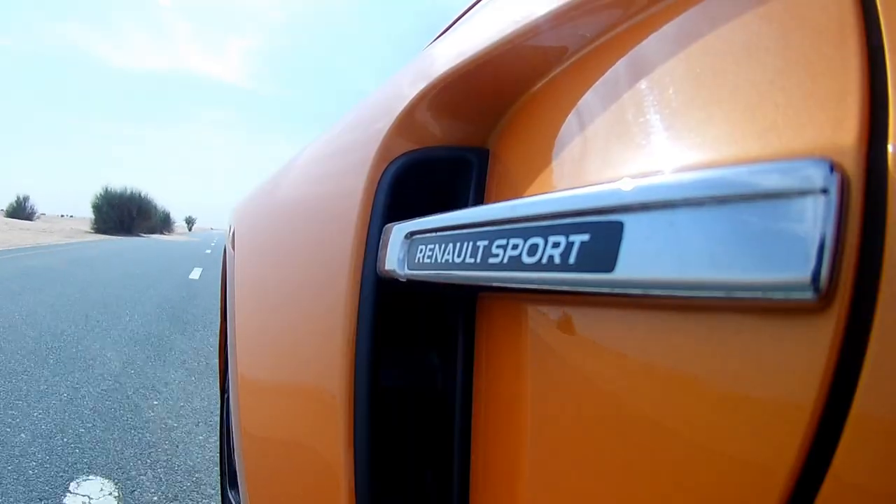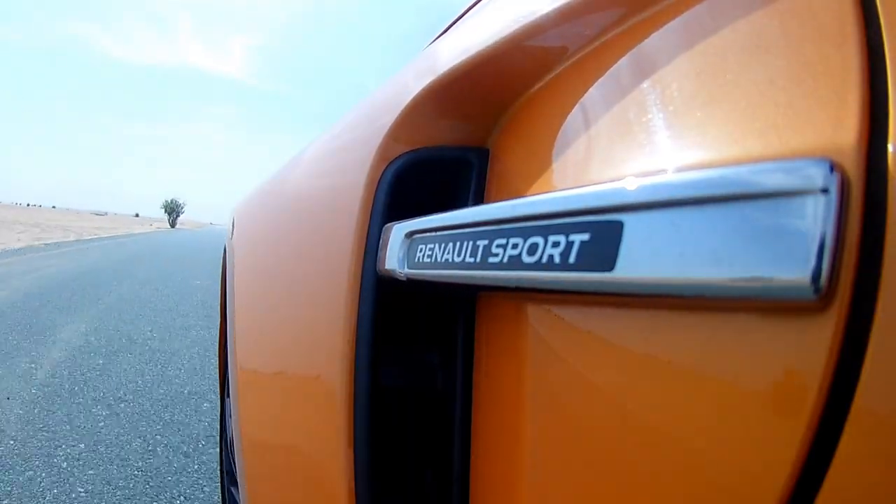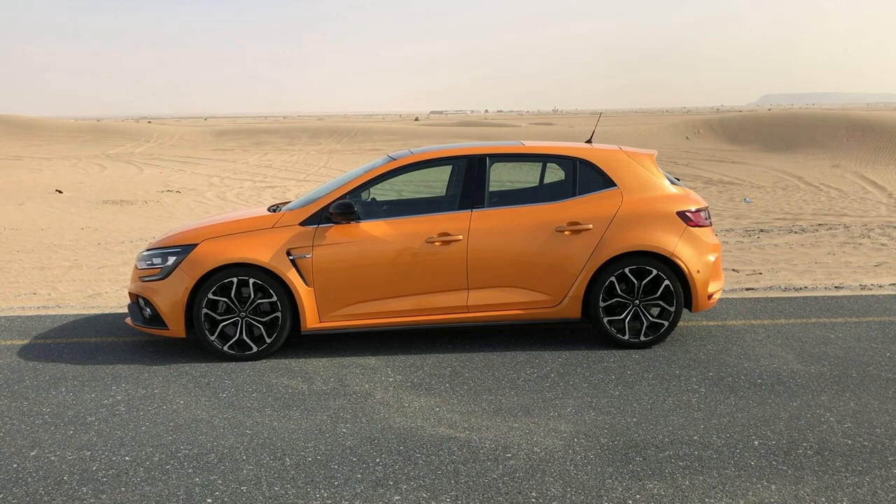What happens when you give a racing team a normal road-going car and ask them to tune it just a little bit, but then the team decides to go bonkers? Here is the result. This is the Renault Megane RS — the RS is the Renault Sport version. The Renault Sport division has put their hands on this and beaten this car into the animal that you see — or probably haven't seen yet, but have heard.